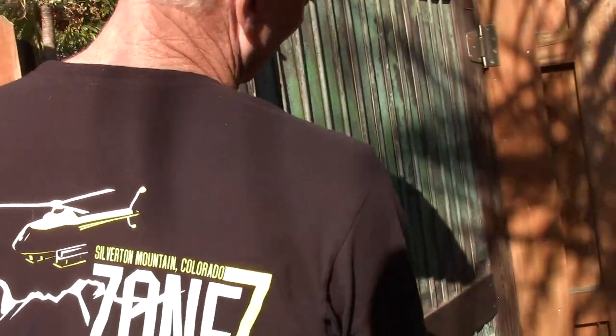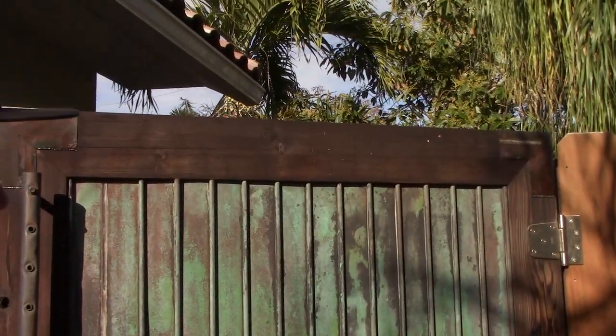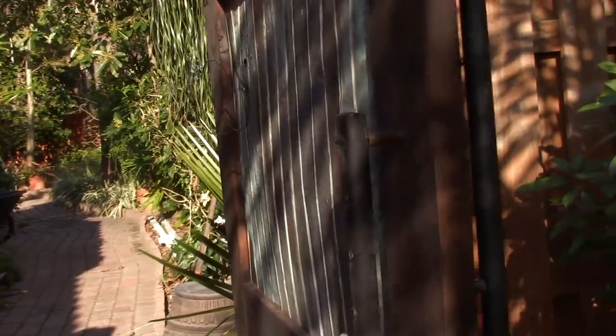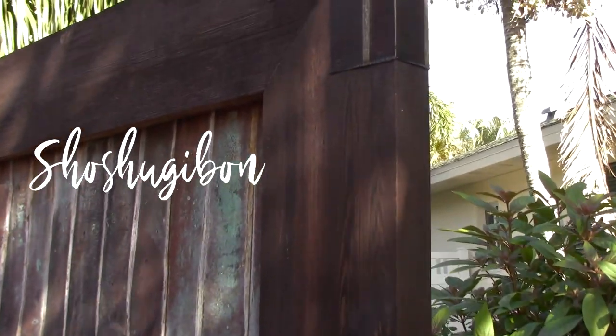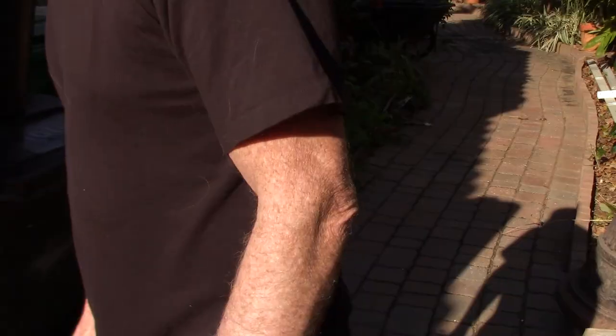Then I recycled my solar collector and made this gate. And this is a Japanese technique called Shou Sugi Ban where you burn the wood and it preserves it — then you oil it with linseed oil. It's actually held up really well.